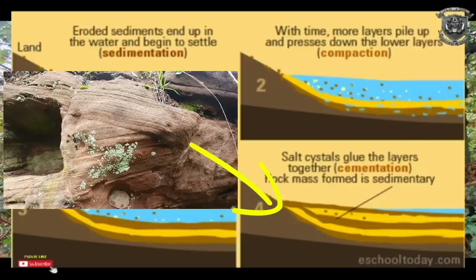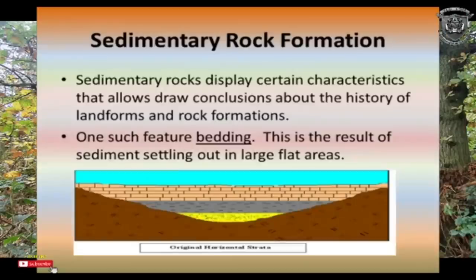None of it's making sense — you're telling me this is meant to be an ocean bed, sedimentary rock, but we're talking about 100 square foot, 250 feet above sea level. And another question: what's the smallest seabed you know? Sedimentary rock displays certain characteristics that allow conclusions about the history of landforms and rock formations — one such feature is bedding, which is the result of sedimentary material settling out in large flat areas. So how come we're only finding this on hills? I don't find any flat limestone or sandstone.